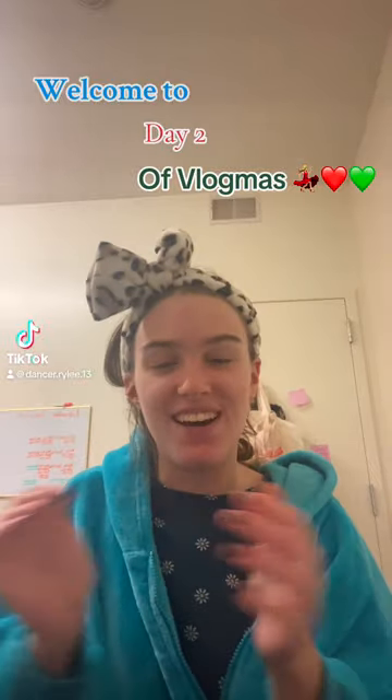Hi, welcome to day two of Vlogmas! We already started off with our face wash and now we're doing skincare before moving into makeup. I'm going to try not to talk as much — I always say that but I want to keep this short enough to post as a YouTube Short. This is my TikTok Vlogmas though, so I won't really be pushing YouTube as much.